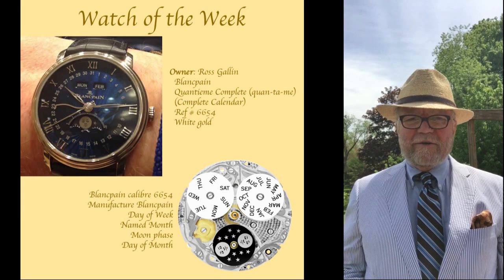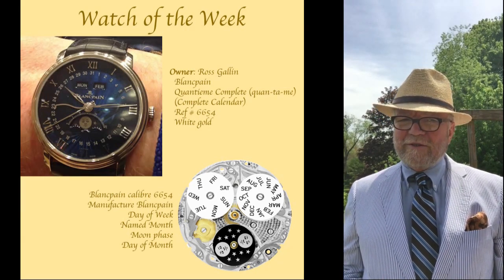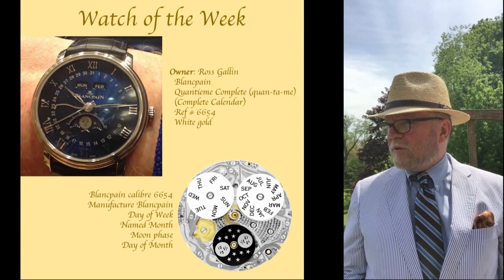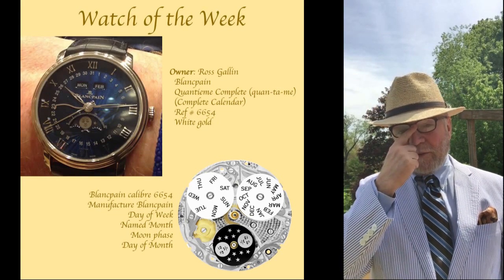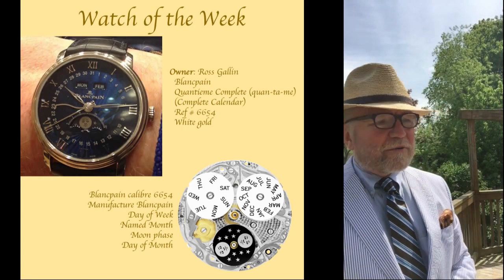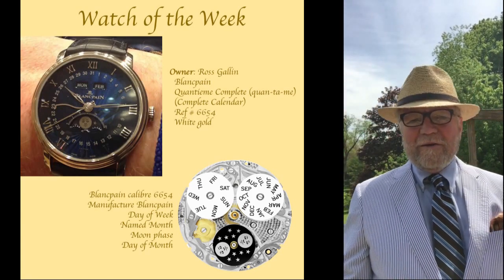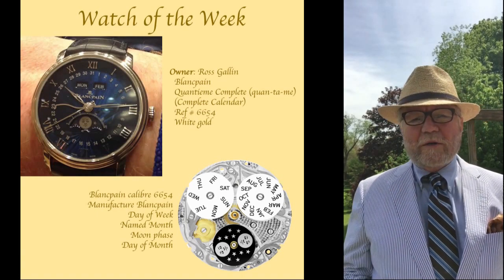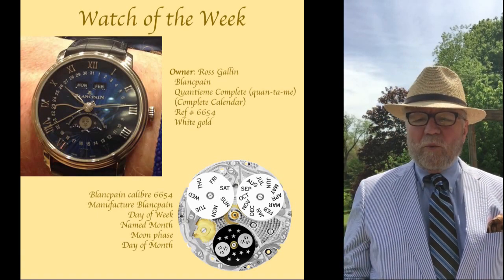Hi everybody, I'm Bill Sanders and this is WatchArtSci, the Art and Science of Watch Collection. Today was such a nice spring day. We've had rain and rain and more rain, so I thought I would try to have it outside today and at least to get started. And what I want to start with today is the Watch of the Week.